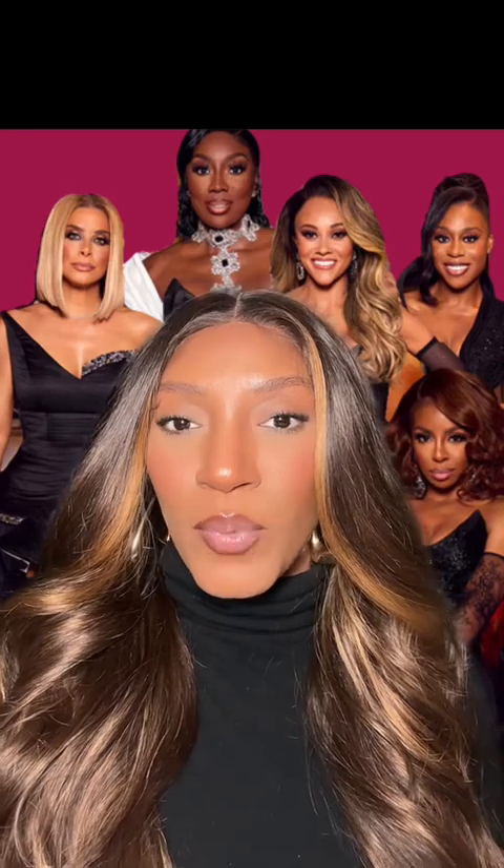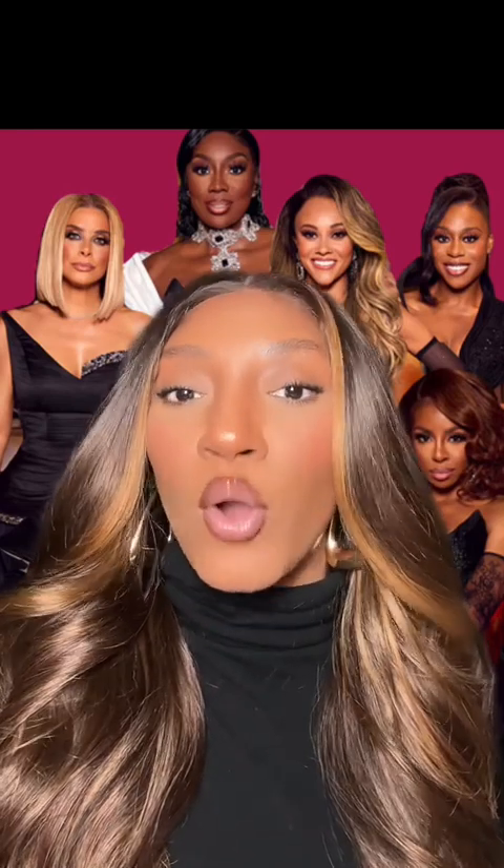Robin Dixon having one of my favorite looks at the reunion was not on my 2024 bingo card. Let me know in the comments who had your favorite look and are you looking forward to the reunion this year? Let's talk about it.